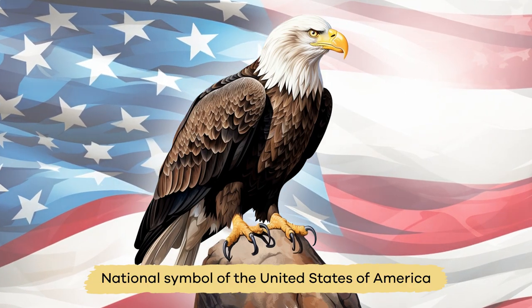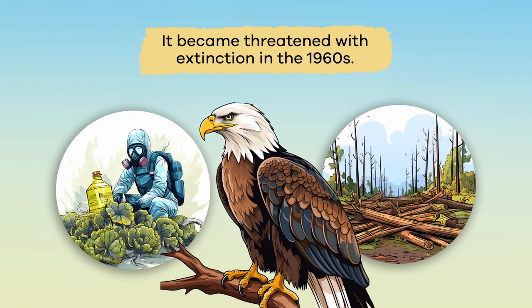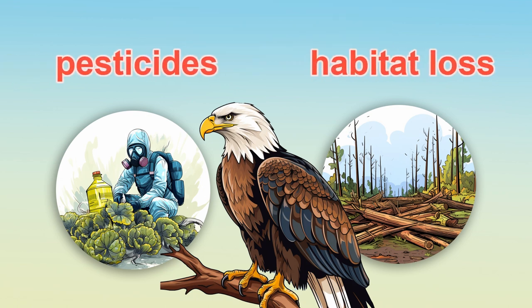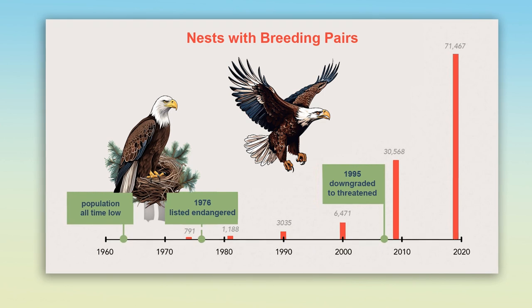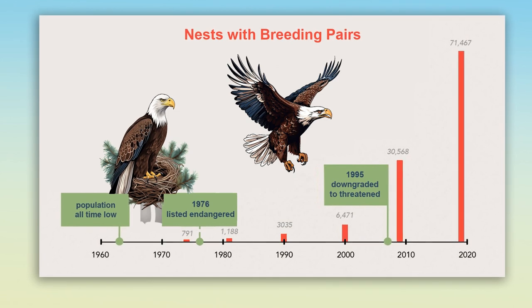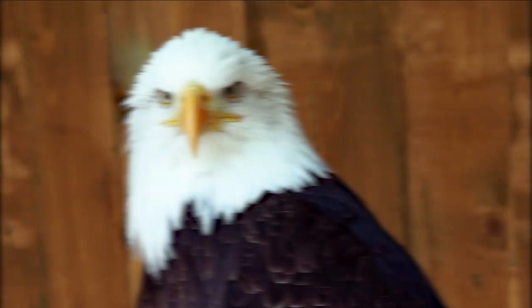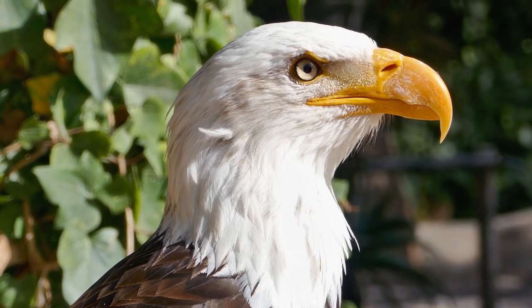Even though it is the national symbol of the United States of America, it became threatened with extinction in the 1960s. The increased use of pesticides, habitat loss, and other problems created by humans caused them to be officially listed as an endangered species in 1976. However, thanks to many conservation efforts, the American eagle was downgraded from the endangered to the threatened list in 1995. The recovery of the American eagle is one of the best and most well-known conservation stories.